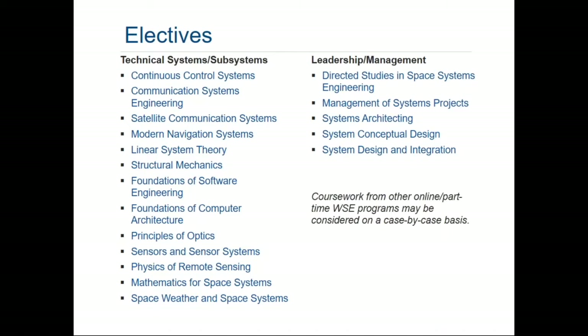Additionally, we have advanced systems engineering classes like systems architecting, system conceptual design, and system design integration.